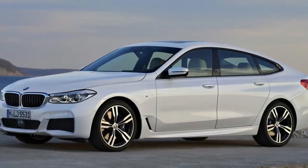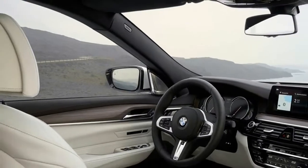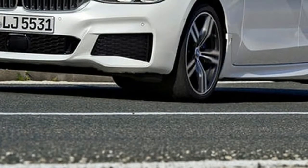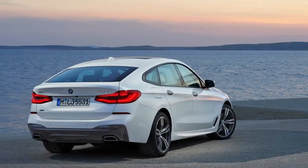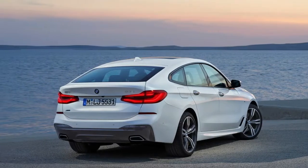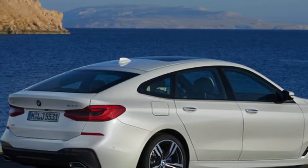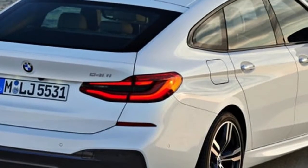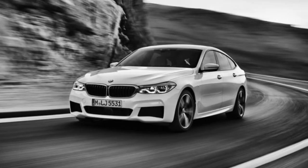The models are: 320i, 320i xDrive, 328d, 330i, 330i xDrive, 340i, 340i xDrive sedan, the 330e performance plug-in hybrid sedan, 330i xDrive Gran Turismo, 340i xDrive Gran Turismo, 330i and 328d xDrive wagon, and the almighty M3, which gets its own review.